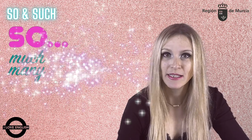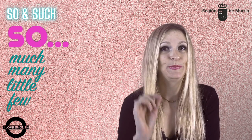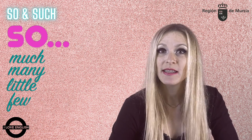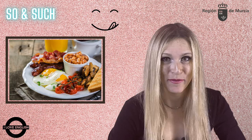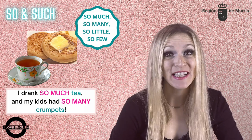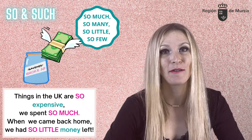We also use so before much, many, little, and few, with or without a noun, to show the amount is really a lot or really little. As you know, we use many and few with plural nouns and much and little with uncountable nouns. English breakfast is one of the best things about travelling to the UK. Last time we visited, I drank so much tea and my children had so many crumpets. On the other hand, things in the UK are so expensive that we spent so much.